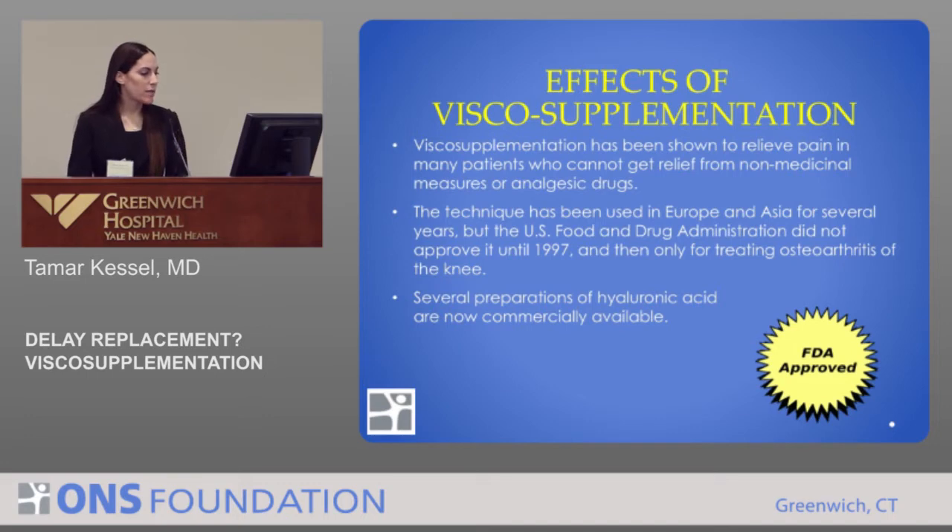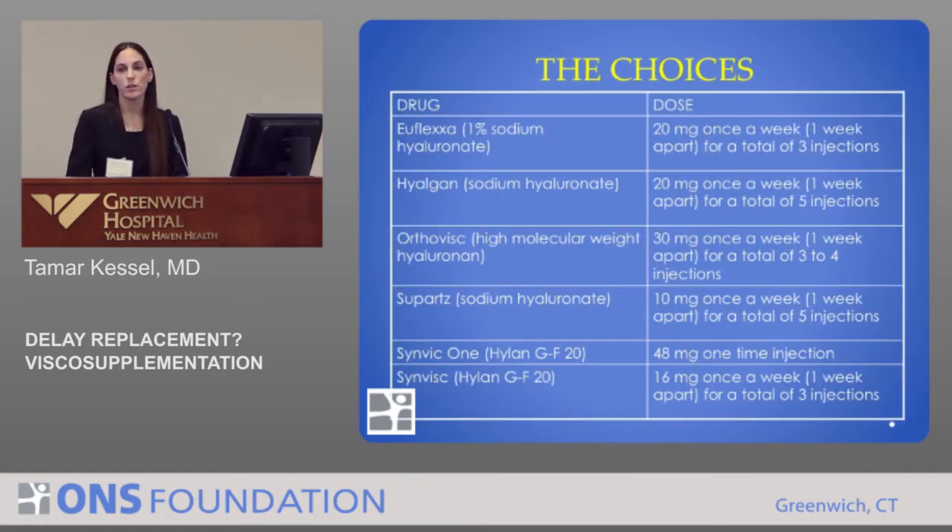We do have several preparations of hyaluronic acid currently commercially available on the market. Looking at this chart, you can see we have many options: Euflexa, Hyalagan, OrthoVis, Supartz, SinVisc1, and SinVisc — all with different preparations of hyaluronic acid and different numbers of injections. Euflexa is a 1% sodium hyaluronate, 20 milligrams once a week for a total of three injections. Hyalagan is also sodium hyaluronate, 20 milligrams, but for a total of five injections.